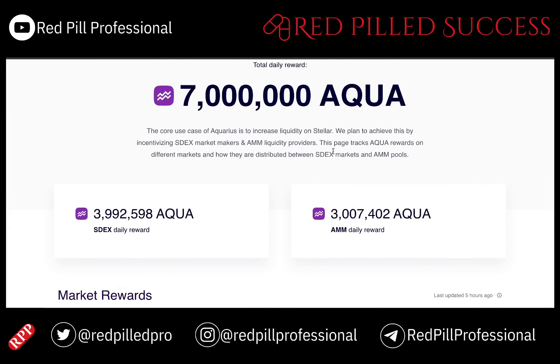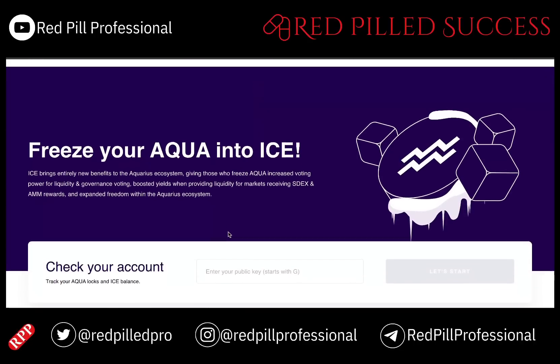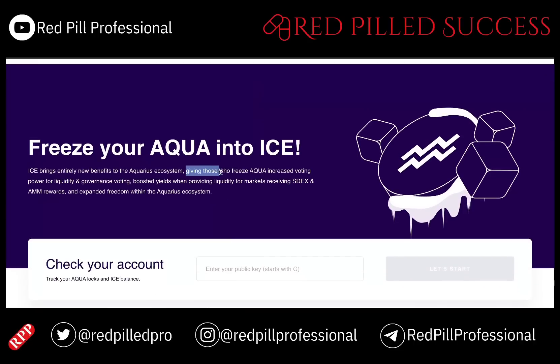They are putting out a lot of Aqua rewards each day. As far as bribes go, it is an interesting idea — anyone can incentivize Aqua holders to vote for specific markets by offering rewards in any asset, allowing you to attract more liquidity into certain pairs. Here is where you can turn Aqua into Ice, giving those who freeze Aqua increased voting power for liquidity and governance votes.